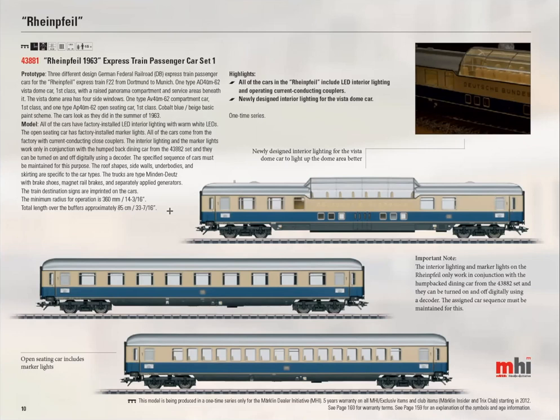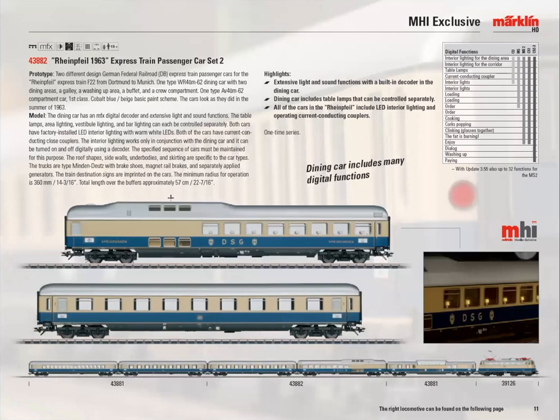This is one of two sets for the train — a three-car set and a two-car set. The two-car set has the classic dining room with the high roof and an additional first-class car. The dining car has a decoder controlling all the lighting, table lamps, and lots of sounds — waiters, kitchen noises, people talking. This arrangement of five cars is very typical, very prototypical for the era modeled.